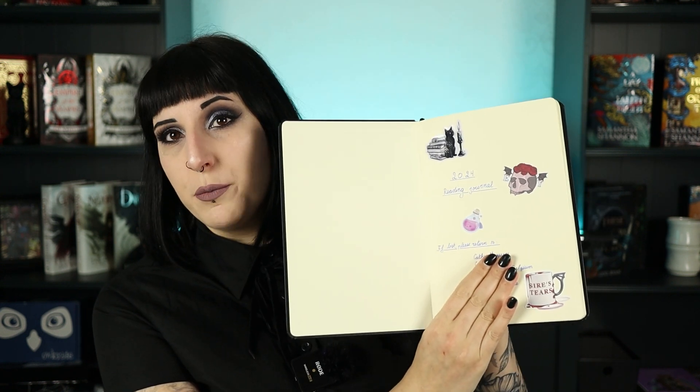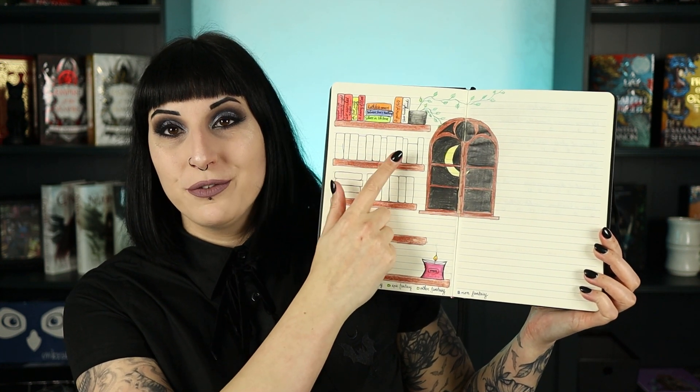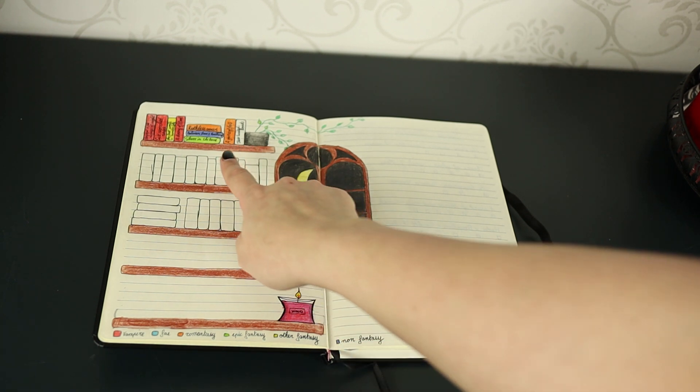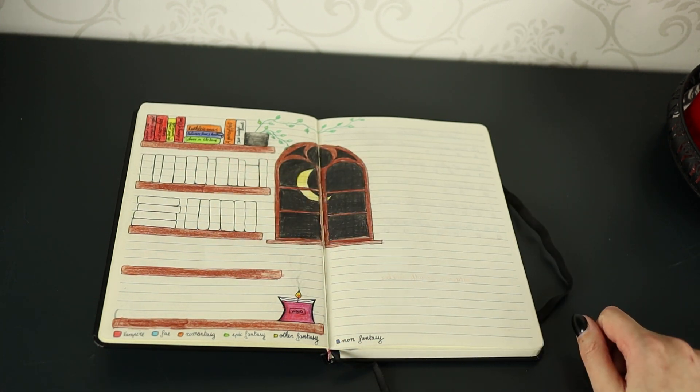My first page as you open it is my contact information and a please return if lost note — not something I'm prepared to share. Up next we have my book tracker and I actually just finished the first shelf. At the very bottom of the page there's an index where every book I read I color in, and depending on what type of book it is I color it in a specific way. It's very satisfying to fill in.